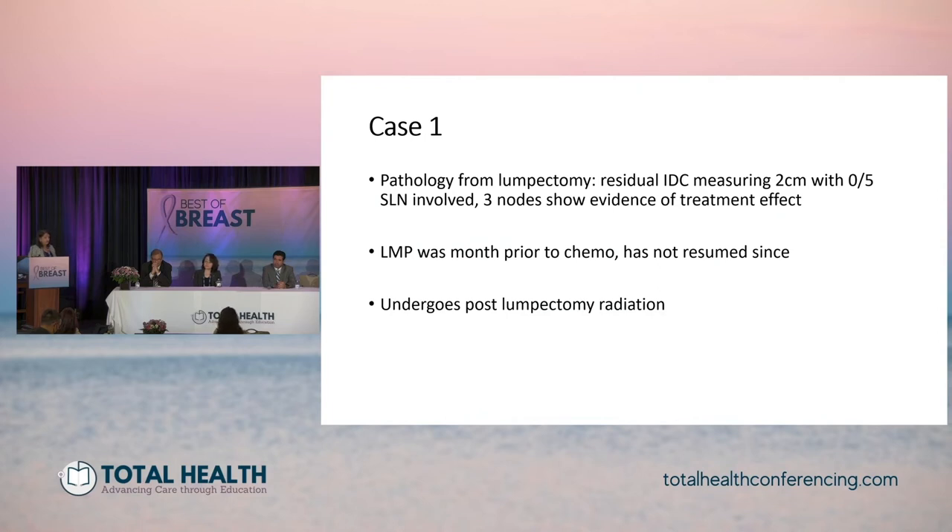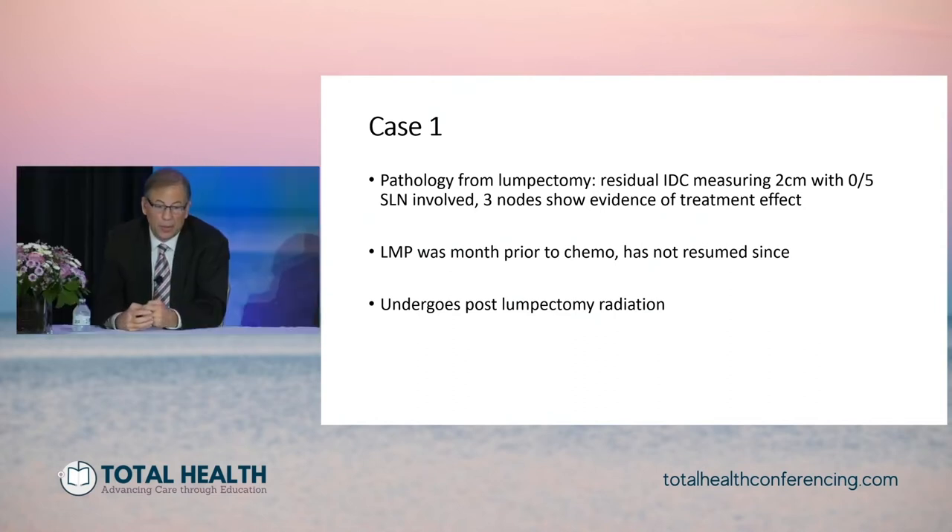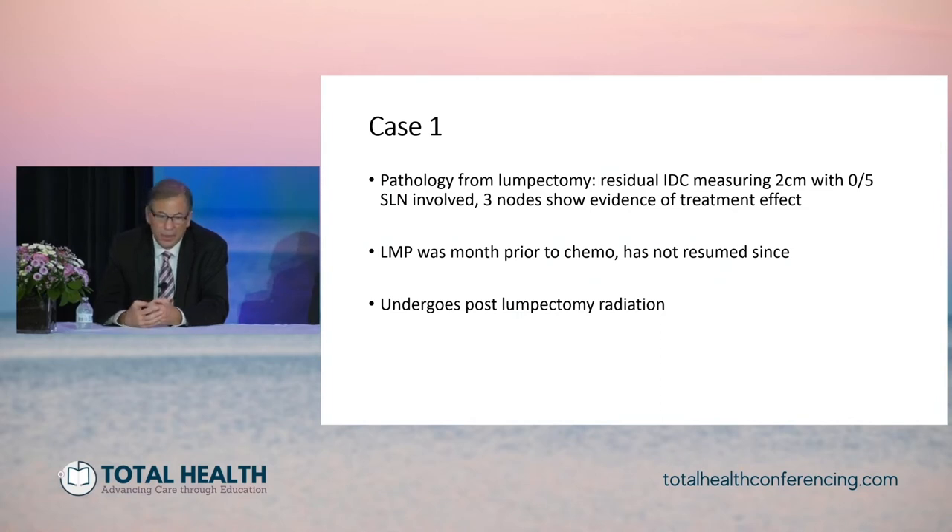Before turning to adjuvant systemic therapy, let's return to the local therapy discussion. Terry, what would your approach to this patient have been in terms of the axilla? She had a good response radiographically. Are you comfortable with the false negative rate of doing a sentinel lymph node here, given that she is scheduled to undergo post-lumpectomy radiation? The management of the axilla for patients undergoing neoadjuvant chemotherapy has clearly evolved over the last few years. For patients presenting with clinically negative nodes, doing a sentinel lymph node biopsy after neoadjuvant chemotherapy is now pretty much standard. If the sentinel lymph node is negative, you don't need to dissect them.